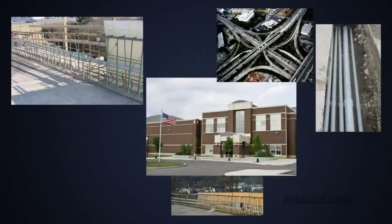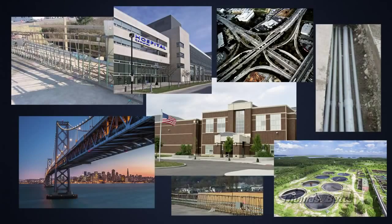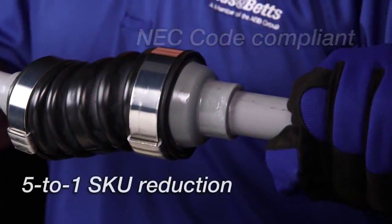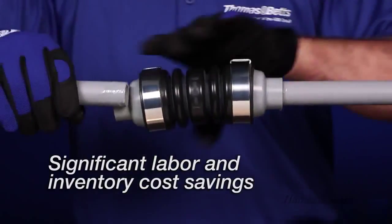The NM XD provides an innovative solution for a wide range of industrial segments such as infrastructure, commercial infrastructure, wastewater treatment plants, DOT, and many more. UL listed, NEC code compliant, five-to-one skew reduction, bringing you significant labor and inventory cost savings.